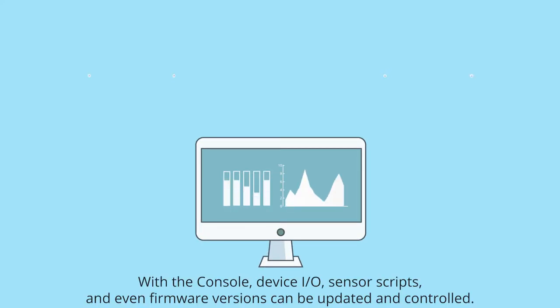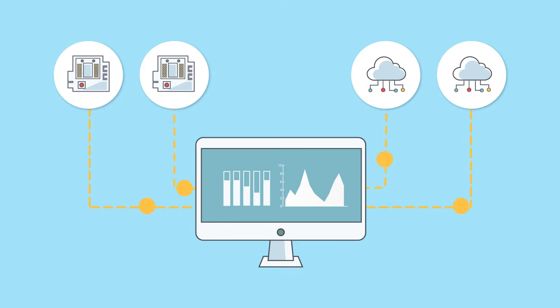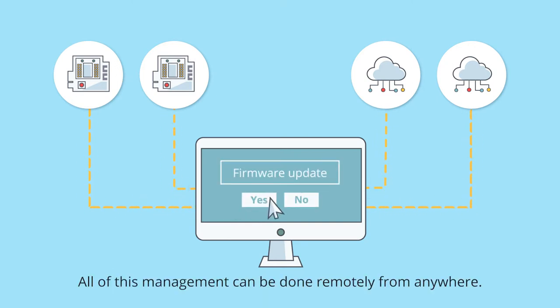With the console, device I/O, sensor scripts, and even firmware versions can be updated and controlled. All of this management can be done remotely, from anywhere.